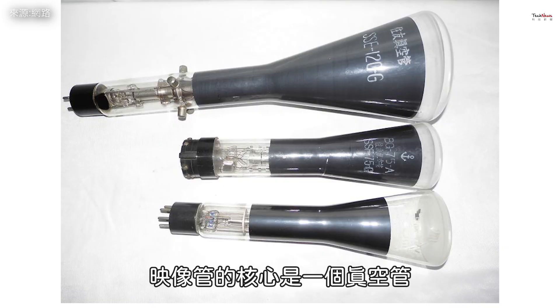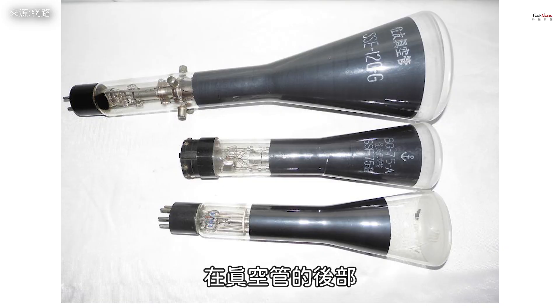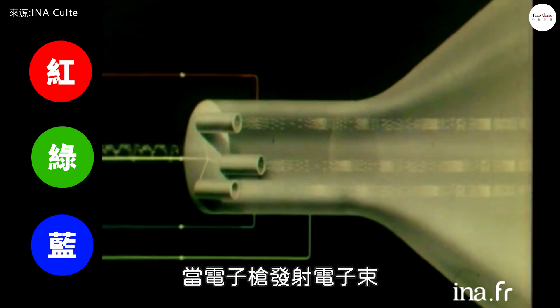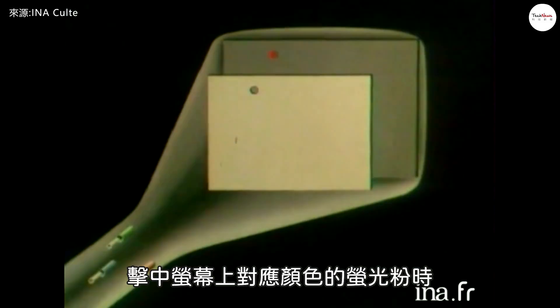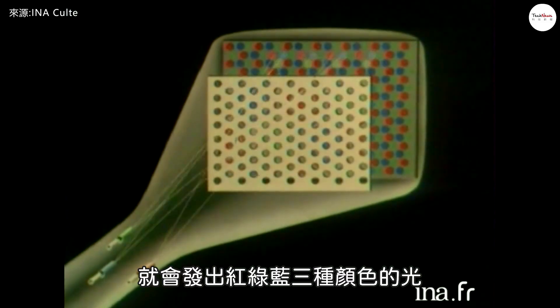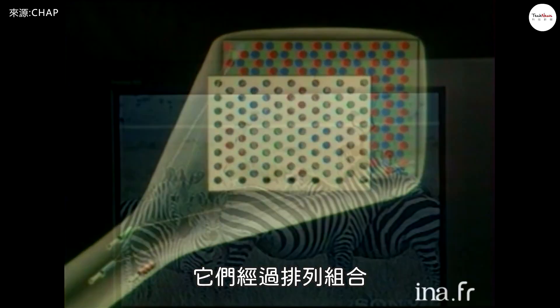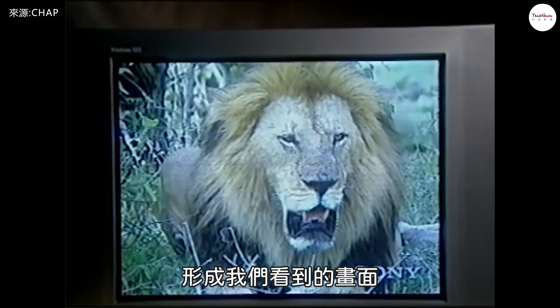At the heart of the CRT is a vacuum tube. At the back of the tube are three electron guns — red, green, and blue. These guns shoot electron beams that hit the screen coated with fluorescent materials corresponding to those colors, producing red, green, and blue light. By combining these lights in different ways, the TV creates the full range of colors we see on screen.